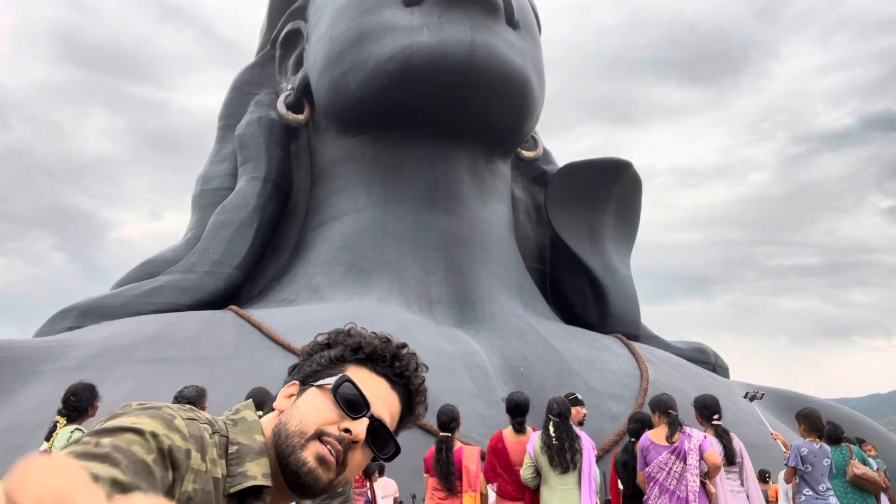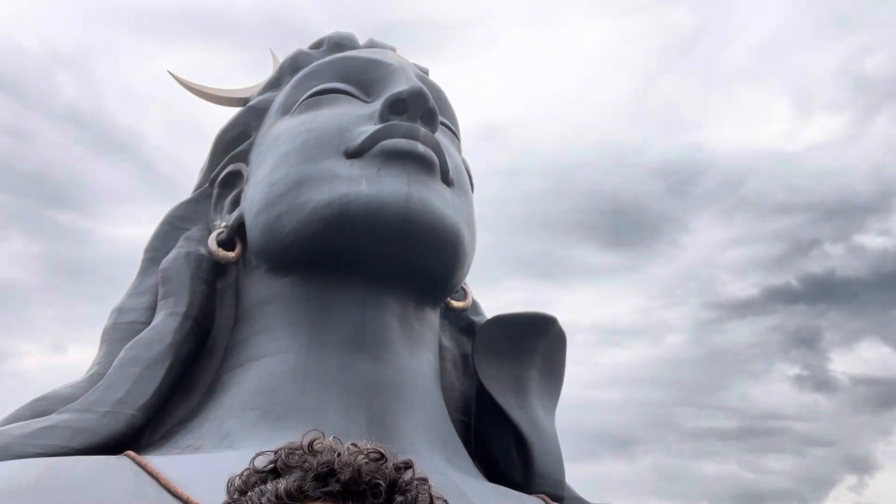There is no one with me, so I'm just clicking photos by myself, taking support of a bottle to prop up my camera. There's no other option. But I'm getting a lot of peace here. I want to stop and call my family to show them this place. It's looking so beautiful.